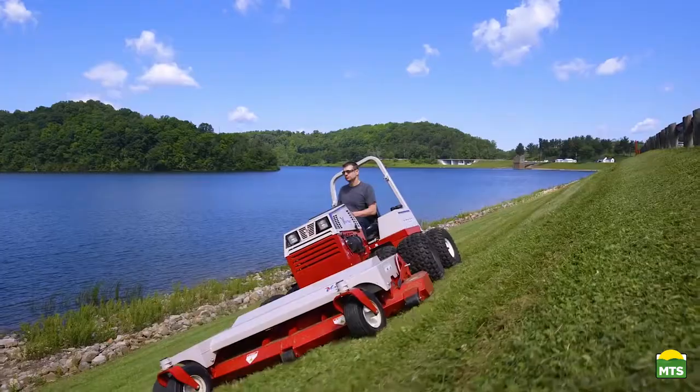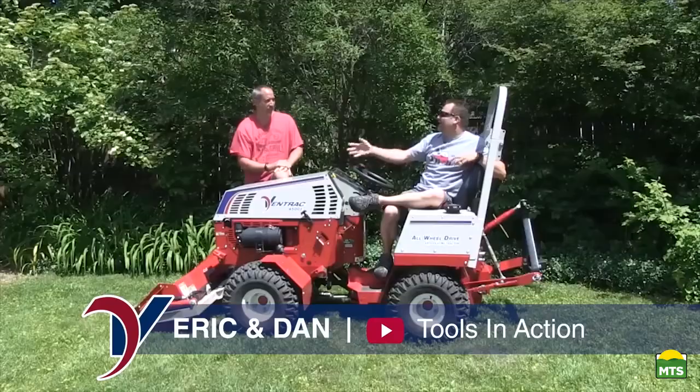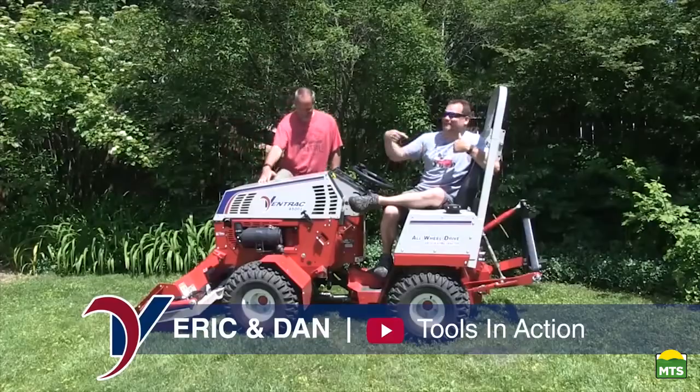This Ventrac is awesome. I mean, it is so impressive. Ventrac's not a gimmick. This machine does it. How do you say it? It's a Jeep thing? Yeah. It's a Ventrac thing. I'm even wearing Ventrac shirts.